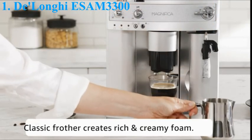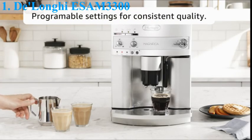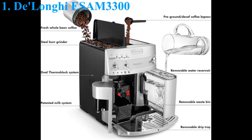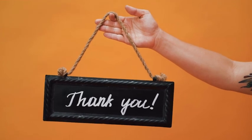The compact, extractable brew unit is not only easy to clean, it self-adjusts for one or two shots of espresso. Design your ideal espresso and cappuccino experience by programming in your preferences — the machine remembers the details, from the strength of your espresso to your preferred beverage size and much more. Thank you for watching, and I hope to see you in the next video.